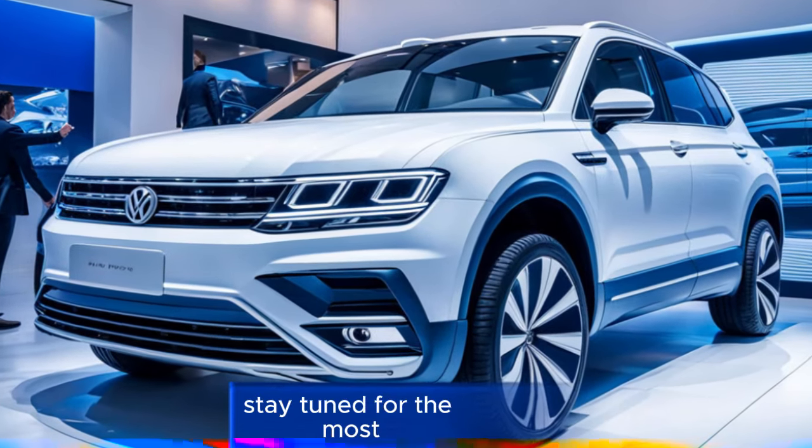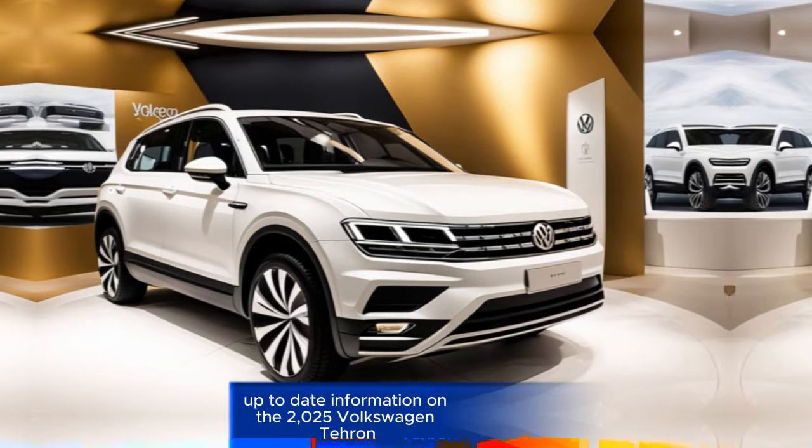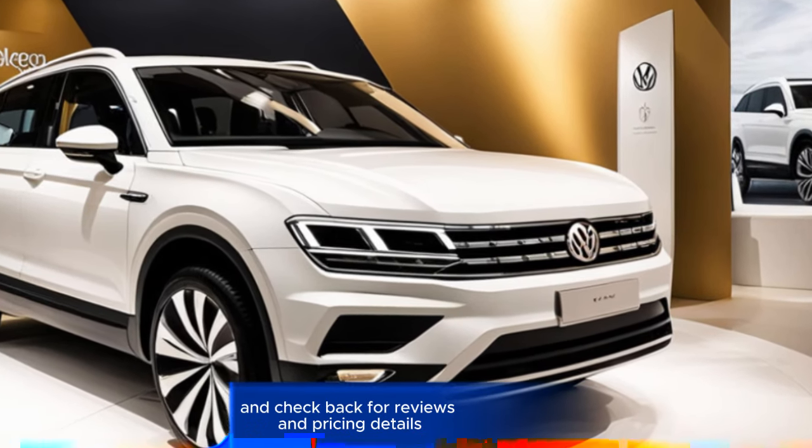Stay tuned. For the most up-to-date information on the 2025 Volkswagen Tayron, be sure to follow automotive news outlets and check back for reviews and pricing details.